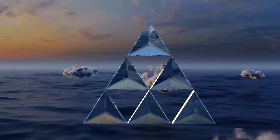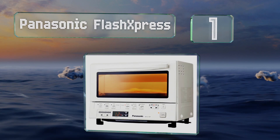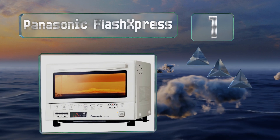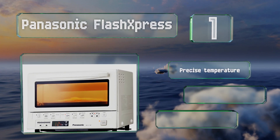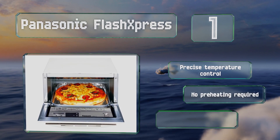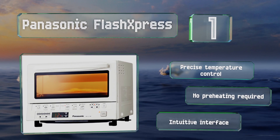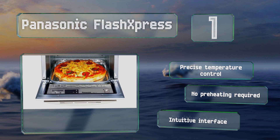Taking the top spot on our list: a double infrared cooking mechanism powered by ceramic and quartz elements enables the Panasonic Flash Express to evenly cook food 40% quicker than other models. The easy-to-open door is connected to the baking rack for safe food removal. It boasts precise temperature control and an intuitive interface, and no preheating is required.